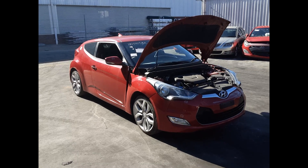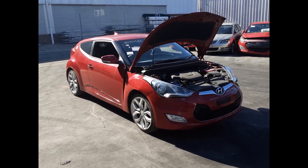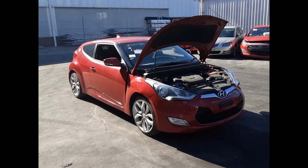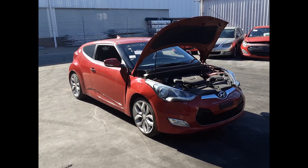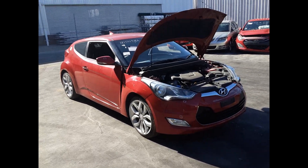Hi, this is Chris from Total Parts Plus and today we have a 2012 Hyundai Veloster, stock reference number 5831. The shape runs from the 12th month 2011 through the second month 2018. It has a G4FD 1.6 litre four cylinder petrol engine backed by a six-speed manual front-wheel drive transmission.